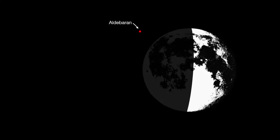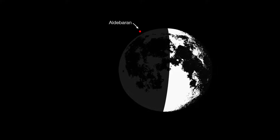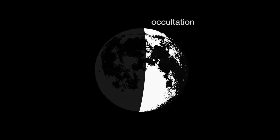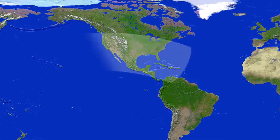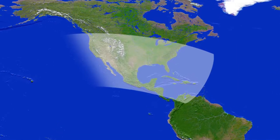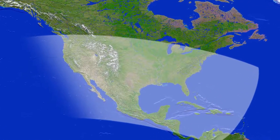On March 4th, the first quarter moon passes between Earth and the star Aldebaran, temporarily blocking our view of the star. This is called an occultation. The occultation begins and concludes at different times, depending on where you are when you view it. The event should be easy to see from most of the U.S., Mexico, most of Central America, the Western Caribbean and Bermuda.